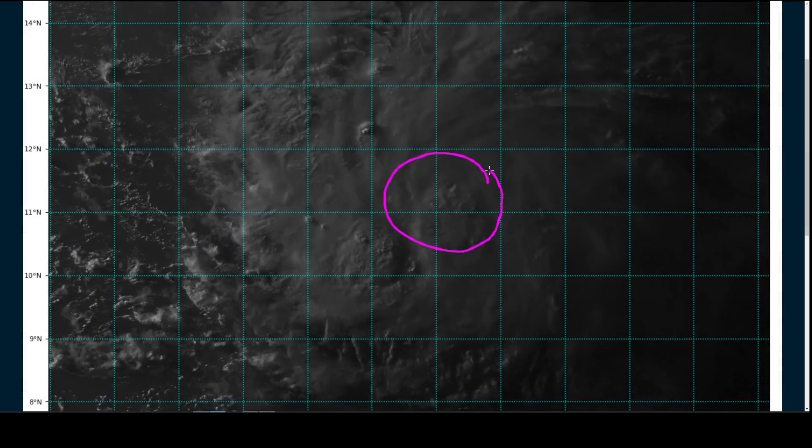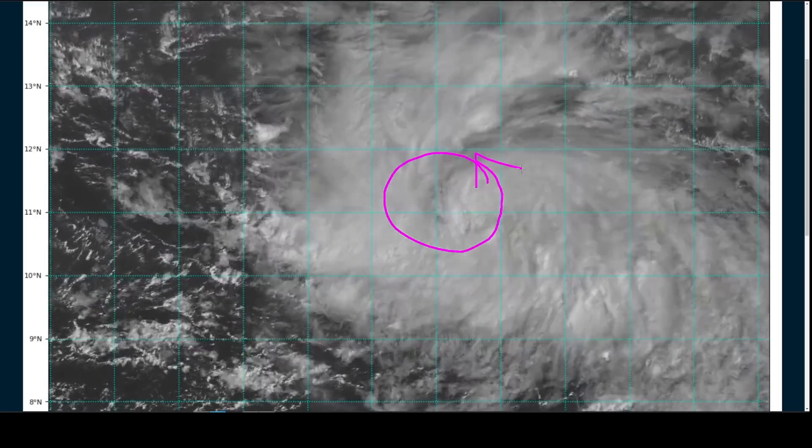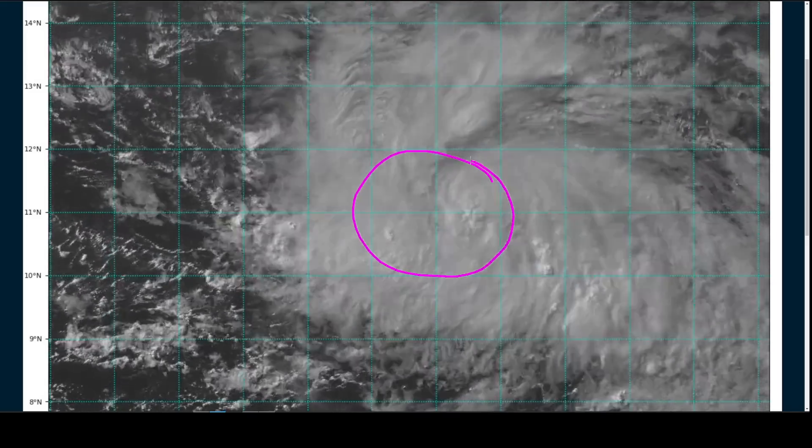It has been enough to convince the forecasters at NHC that there is in fact a closed circulation somewhere under here, and so they have named it Tropical Storm Brett as a result. We're not seeing very well-organized banding as of yet, just a couple clumps of moderately deep thunderstorms near the center.